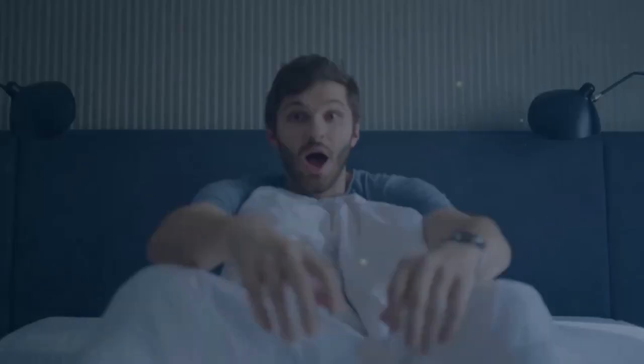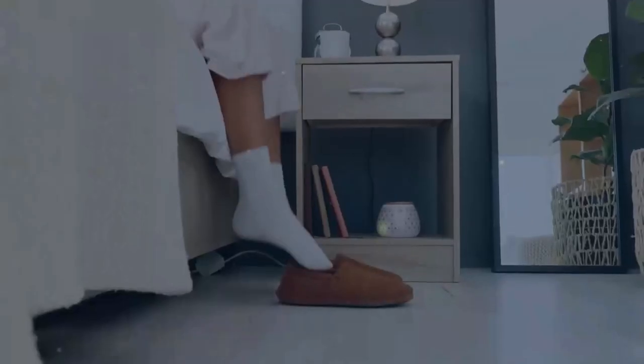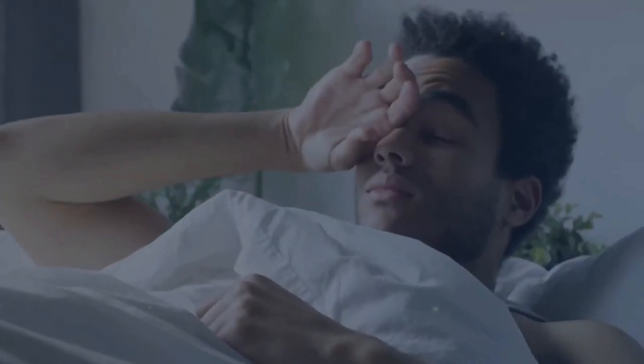Good morning, good morning, good morning, it's time to rise and shine. Good morning, good morning, good morning, I hope you're feeling fine. Good morning, get up, get out of bed, it's time to wake up, you sleepyhead.